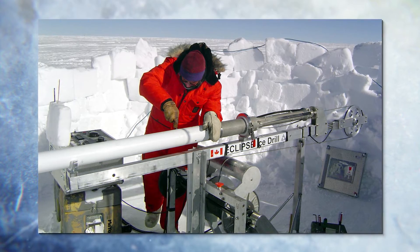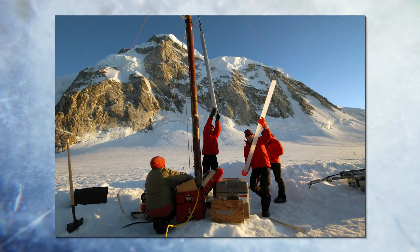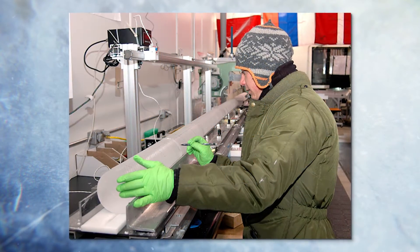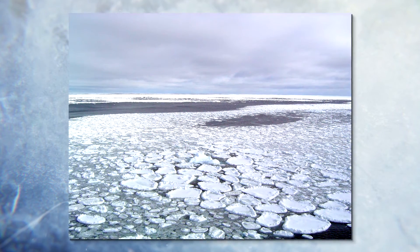The ice cores help to fill in some of the gaps that exist in the direct observations. It turns out that the period covered by a 20-meter core, which goes back into the 60s, is a really interesting period in terms of Arctic climate because we've seen very strong summer warming, particularly since the late 1990s.